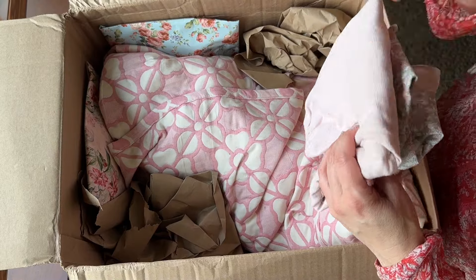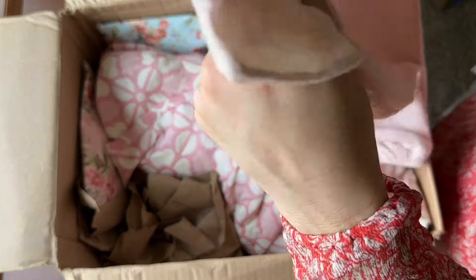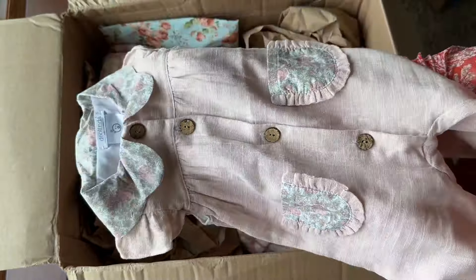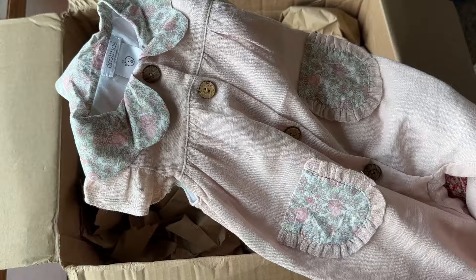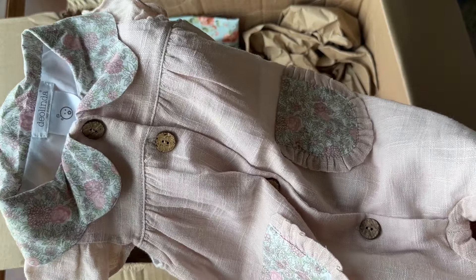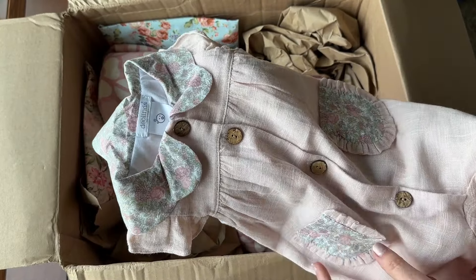I was watching UPS tracking — sometimes it'll pop up where the truck is, I was watching so I could run up and meet him in the driveway. Dio Linda. This is beautiful. It's almost like a linen feel, soft pink, like a dusty rose, pink with the floral pockets and collar.